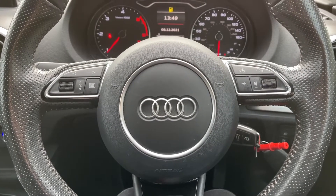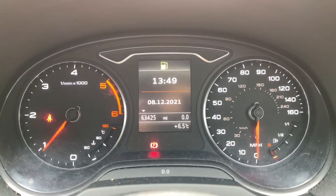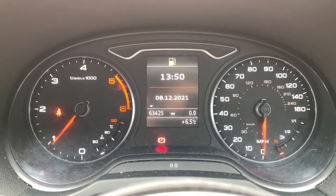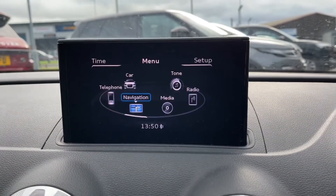On your driver's display, this is where any information the driver needs to know will come up, and it shows the car's mileage which is at 63,425 — mileage shown is subject to test drives and/or demonstration miles. Moving on to your main digital display, which can be found on your dashboard, this is where all the main features of the car can be found.